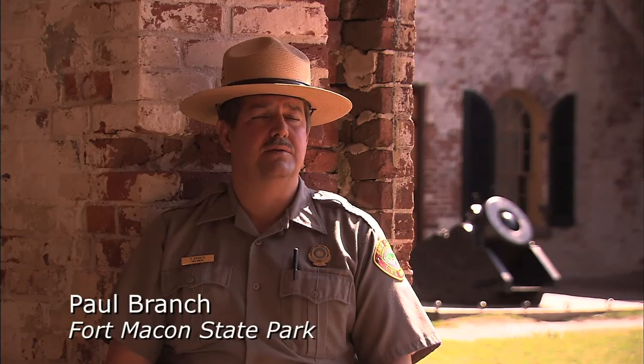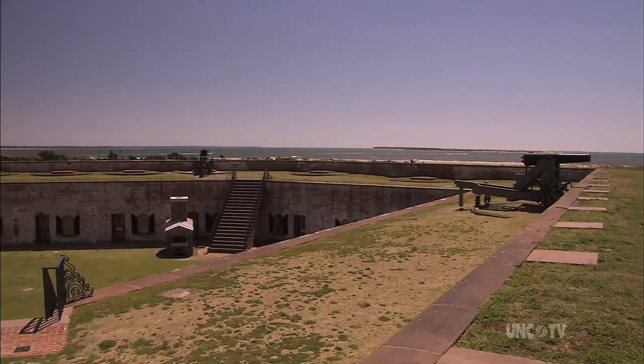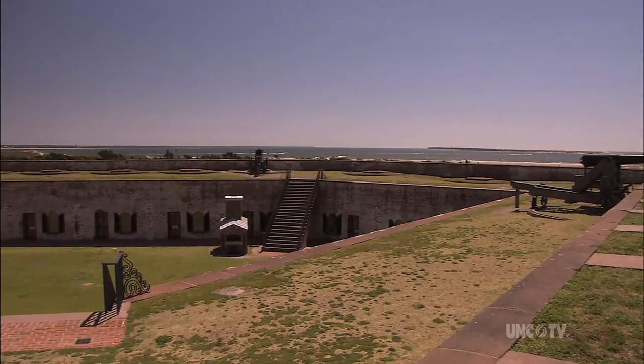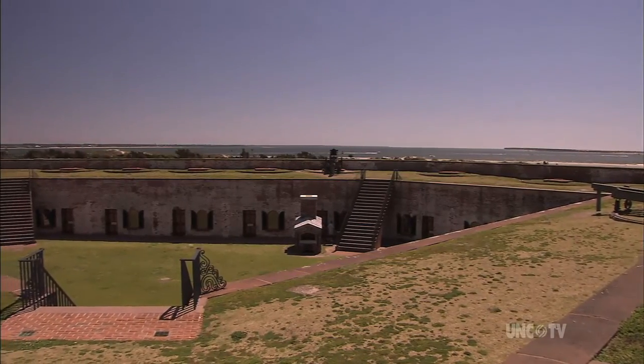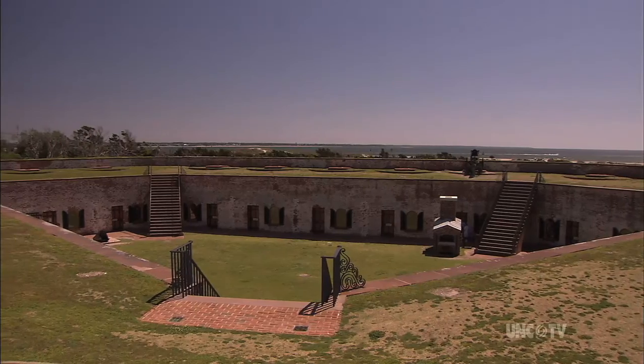In the case of Fort Macon, this fort is unique in some respects. It's one of the few forts that is buried in the ground. Many of the forts in the later 19th century are built entirely above ground, but Fort Macon is a one-story structure built into a hill.